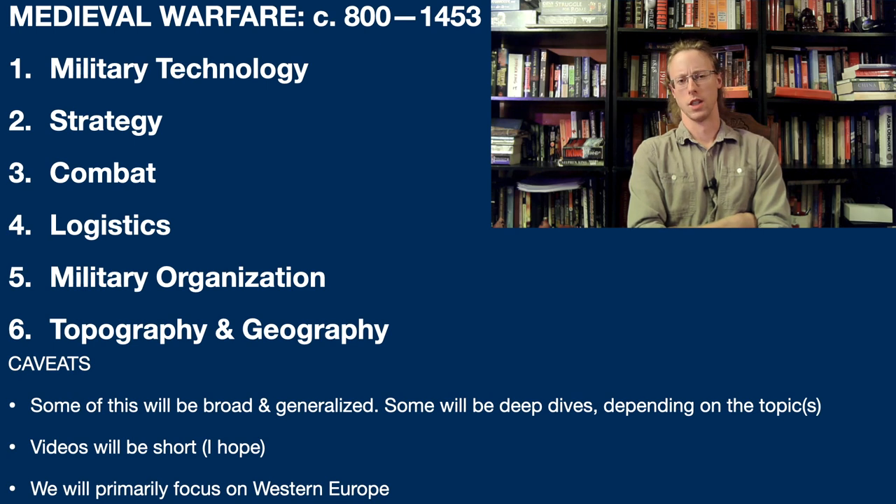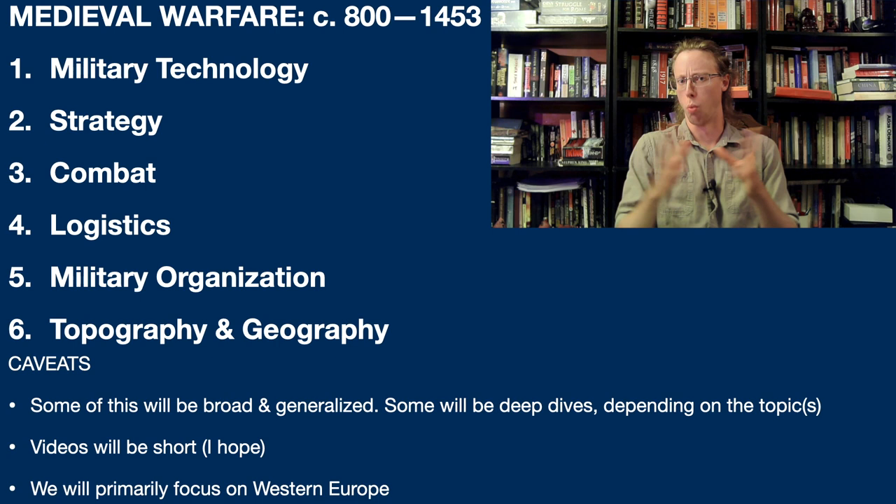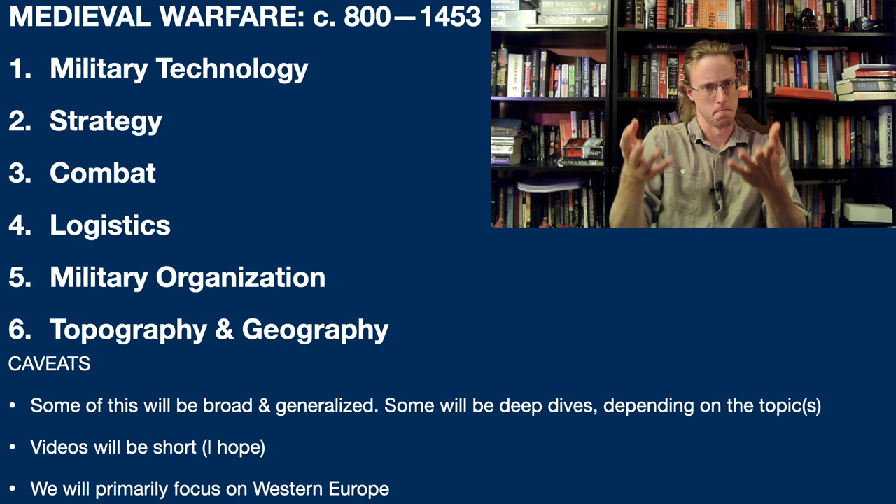As you can all tell from the stuff on the screen, in this series we are going to be talking about medieval warfare. This is probably everybody's favorite subject on YouTube. I like it, you like it, so I figured why not.